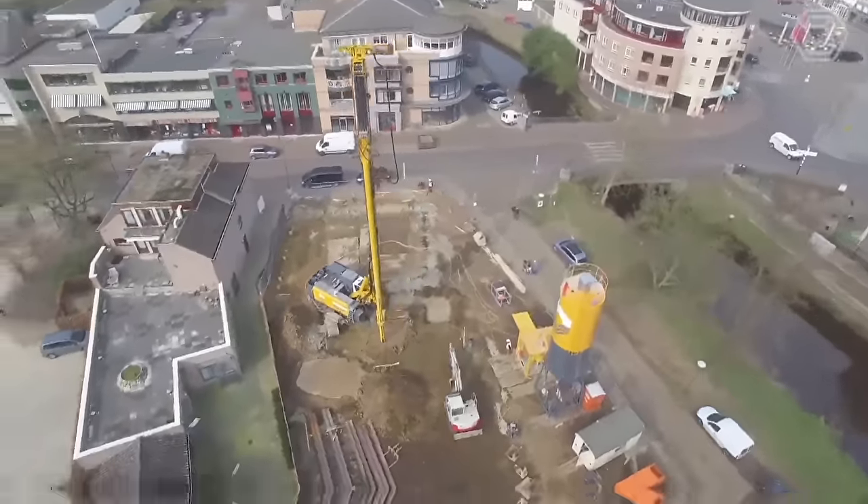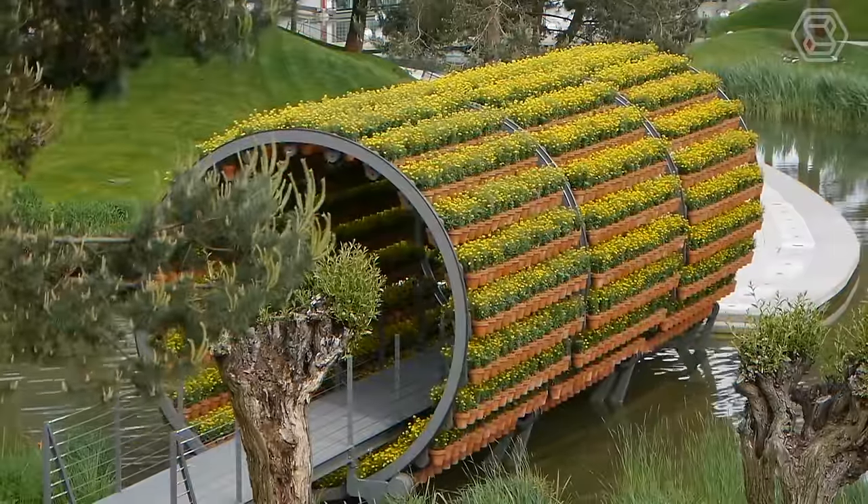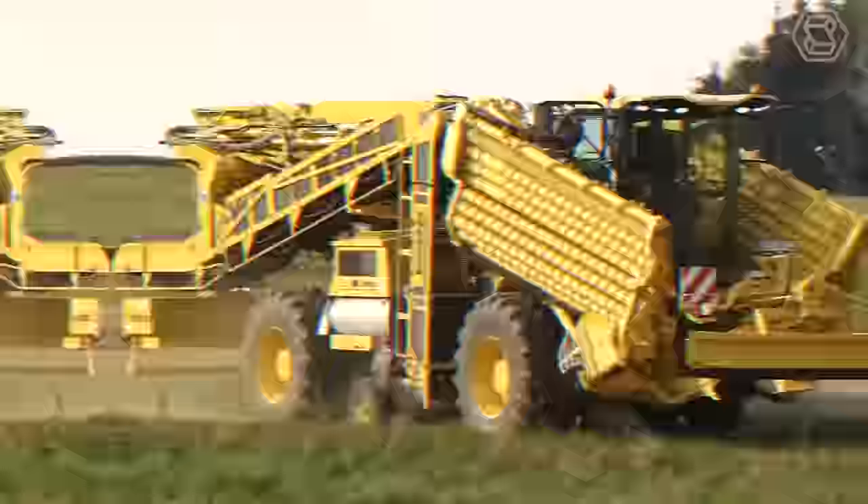Step into the future with SmartTek. We're here to showcase the marvels of heavy equipment and revolutionary agriculture technology.